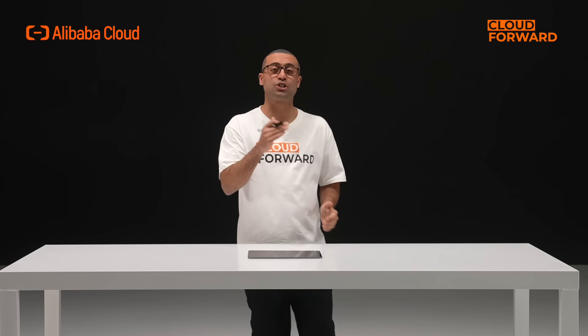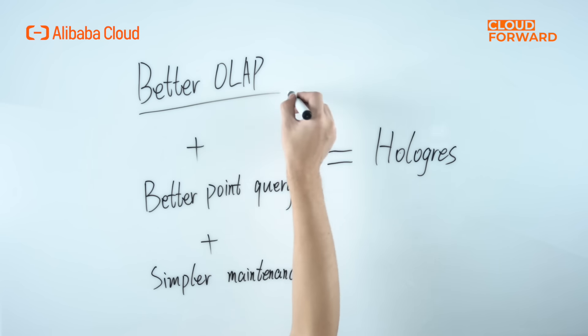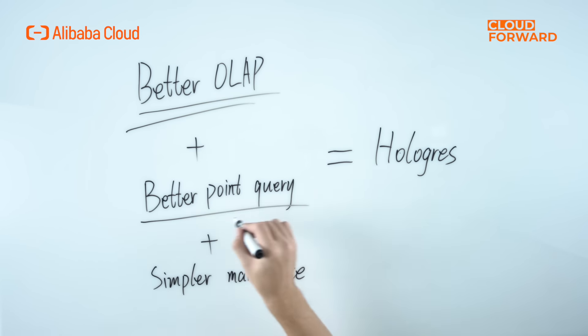The arrival of Hologres simplifies data warehouse architecture, reduces data silos, unifies data service exports, and fully satisfies the diversity exploration and interactive analytics of big data scenarios. In a nutshell, Hologres equals better OLAP, plus better point query, plus simpler maintenance.